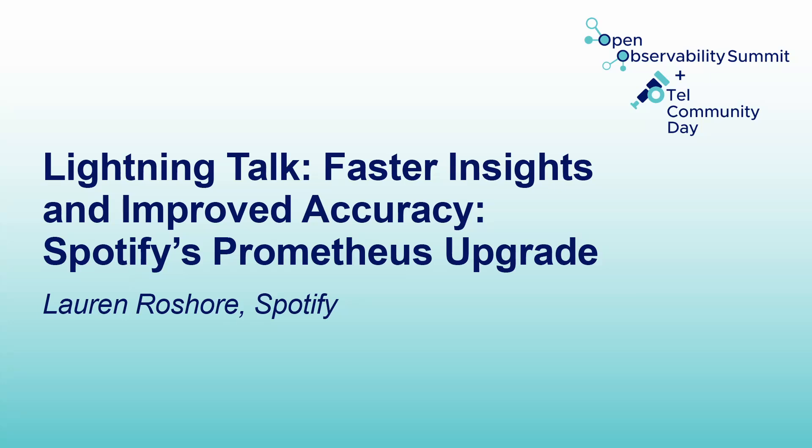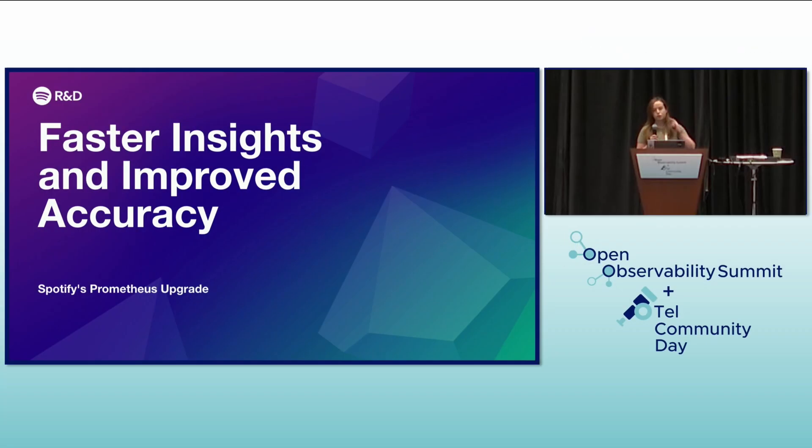This presentation will go over Spotify's journey to upgrade its monitoring infrastructure, moving from a bespoke internal system called Heroic to a more modern open source solution built around Prometheus and VictoriaMetrics.